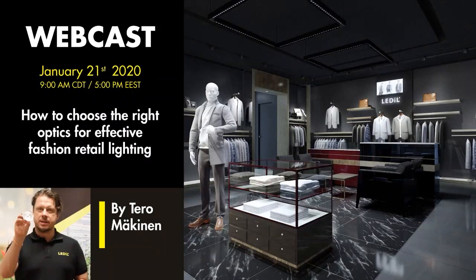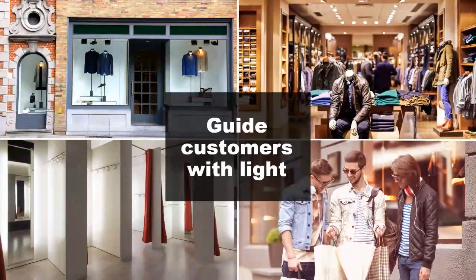Thank you Olga, it's a pleasure to be here. Hello everybody. Today we are going to have a wonderful 45 minutes — we will look through different use case examples, the benefits of reflectors, and compare them to the benefits of lenses, and try to figure out which kind of optic will be the lucky winner in fashion retail lighting.